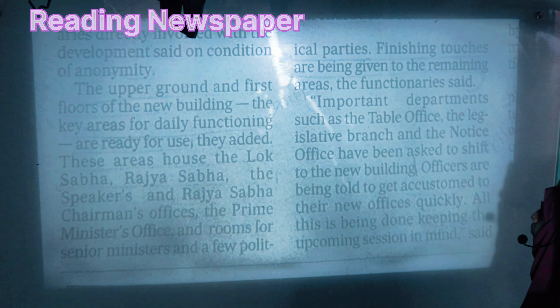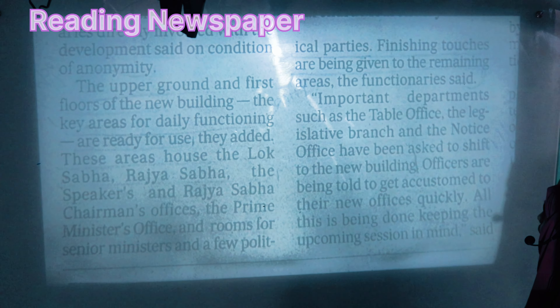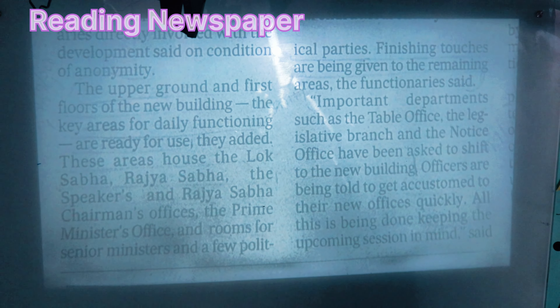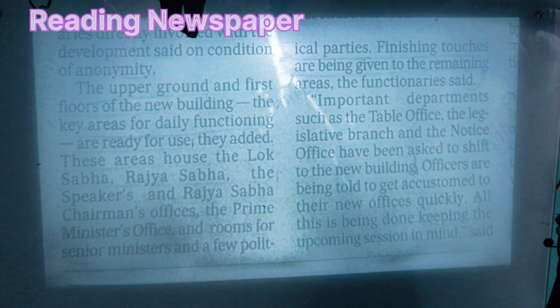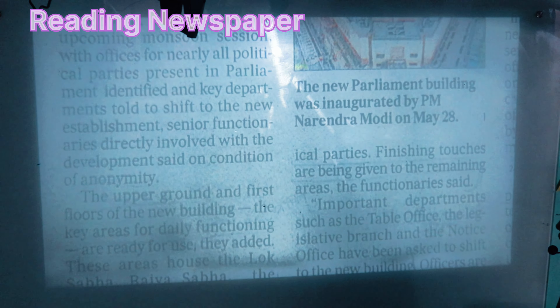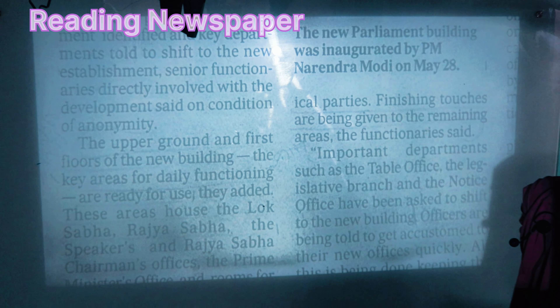Finishing touches are being given to the remaining areas. Officials have said that important departments such as the table office, the legislative branch, and the notice office have been asked to shift to the new building.